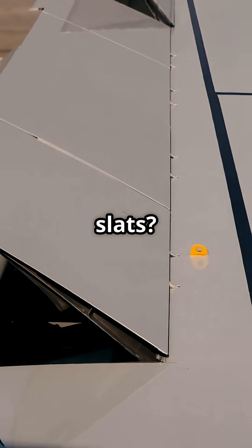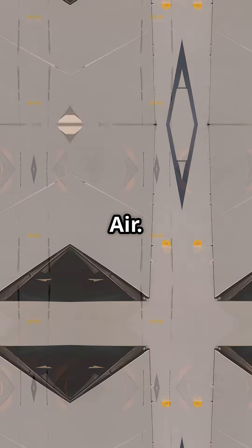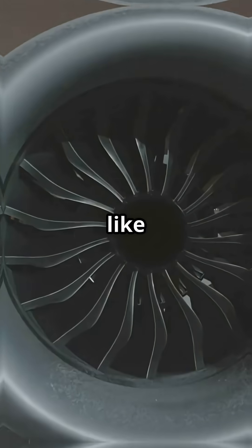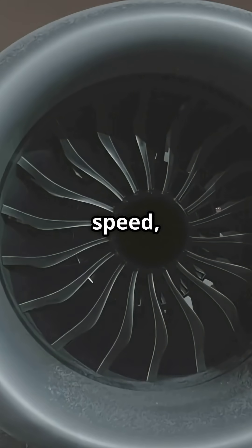The 737's leading-edge slats are powered by air, not hydraulics. Instead of relying on hydraulics, the 737 uses pneumatic pressure from the engine's bleed air system to push the slats forward. It's like controlled air muscles, built for reliability, speed and simplicity.